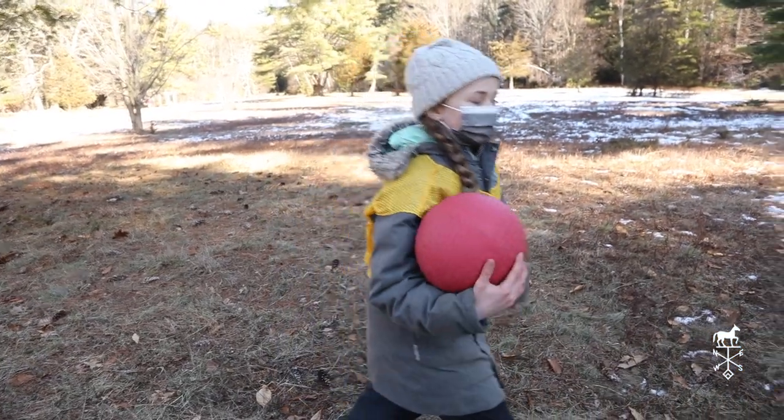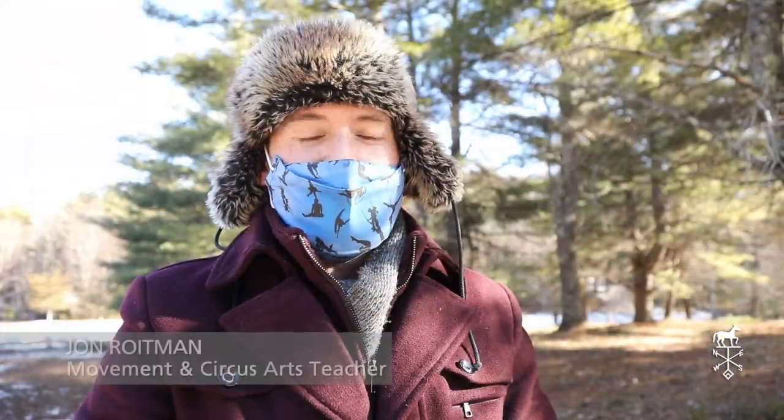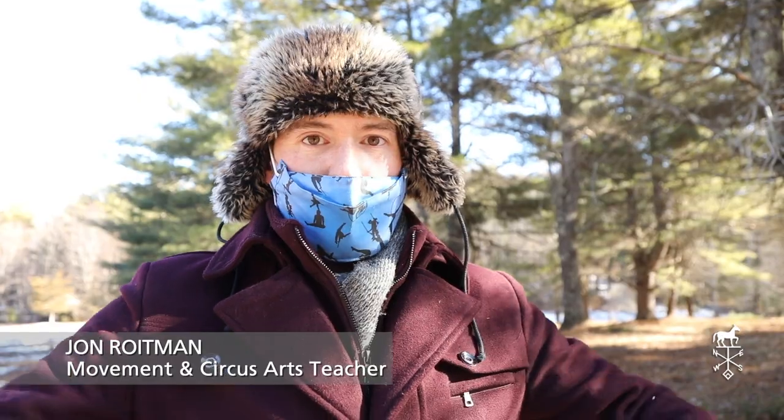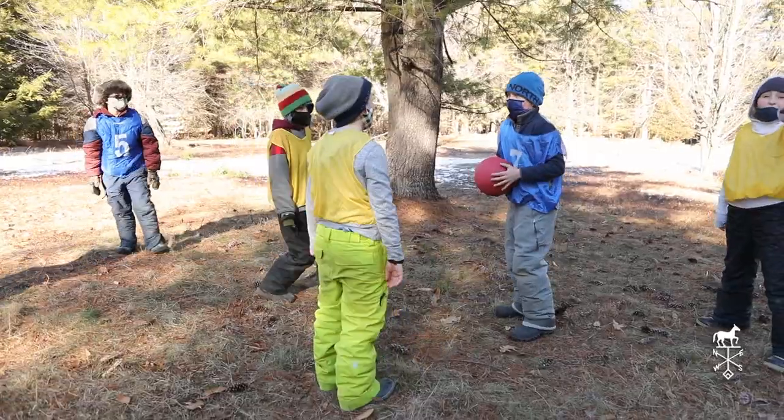The fifth grade has been learning space ball, which is a game for spatial dynamics, which really helps them appreciate their personal space around themselves and each other. I feel it a little bit in my space bubble — I need to stop.